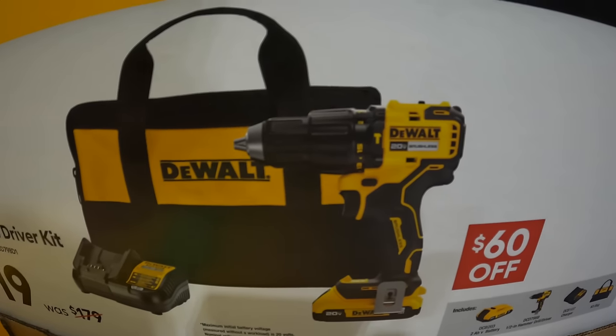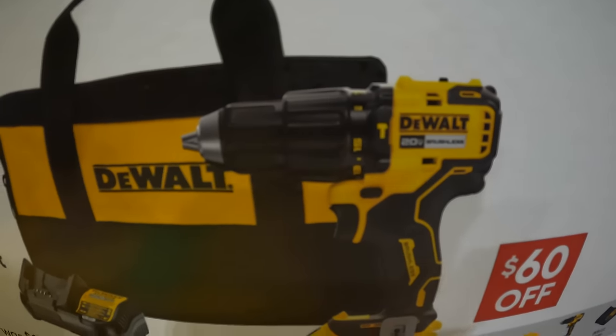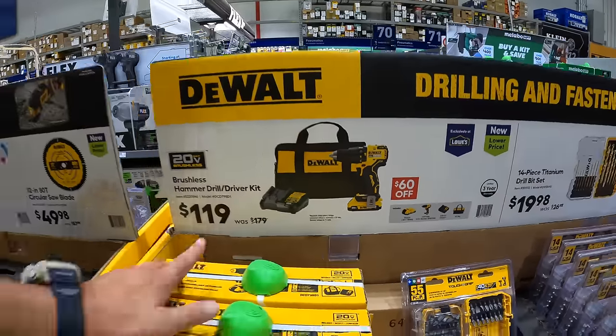$119.99 for the brushless hammer drill as a kit — comes with a 2 amp hour battery, charger, and a bag. This is an XR. It's just regular brushless, but it is brushless, which is always a plus.